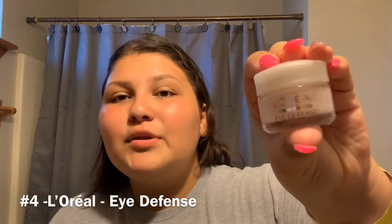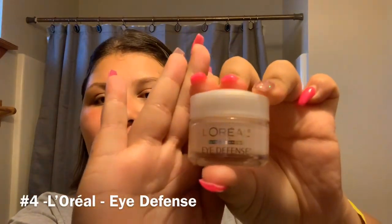So now for my dark circles — I don't have a lot of dark circles, not gonna lie, but I do try to prevent them. I use this eye cream. I just put it under my eyes and I bought this one at Walmart.